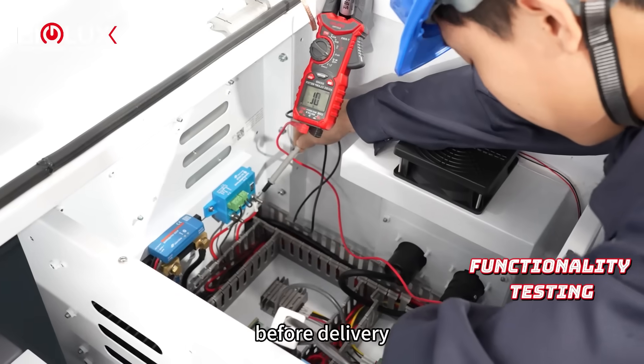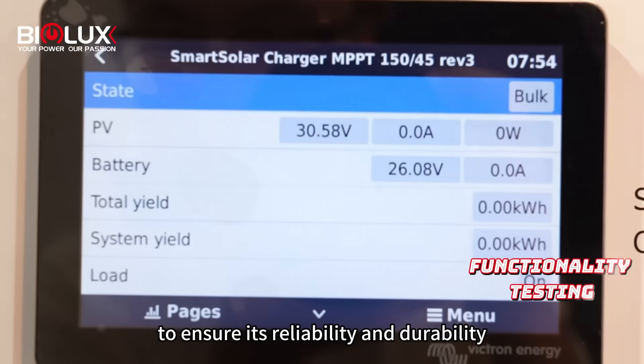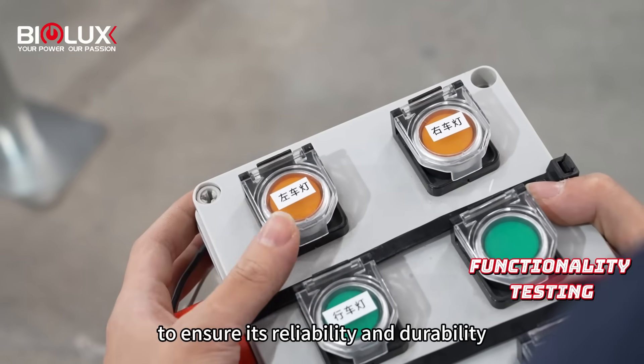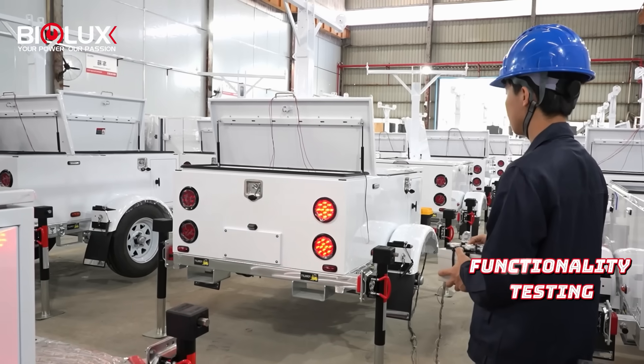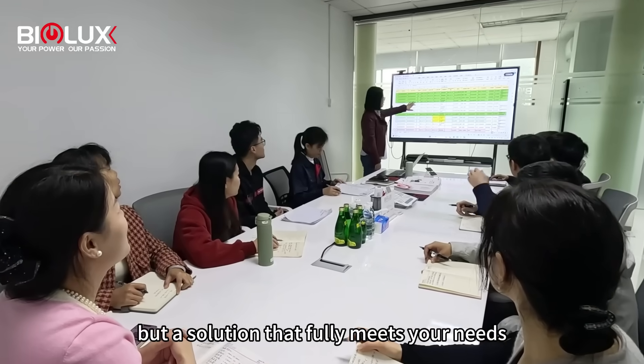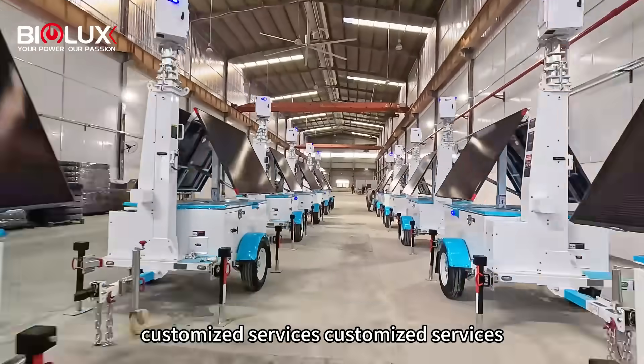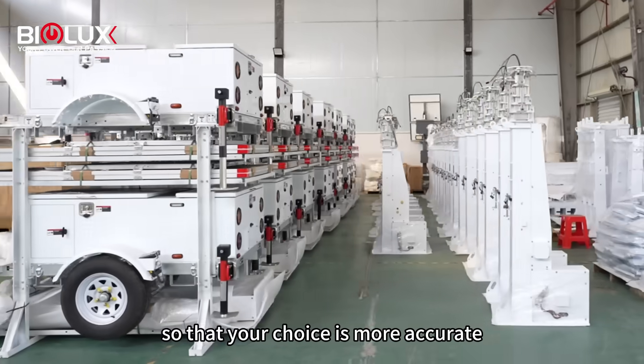Before delivery, we will conduct strict testing on each piece of equipment to ensure its reliability and durability. We offer you not just a device, but a solution that fully meets your needs. Customized services, so that your choice is more accurate.